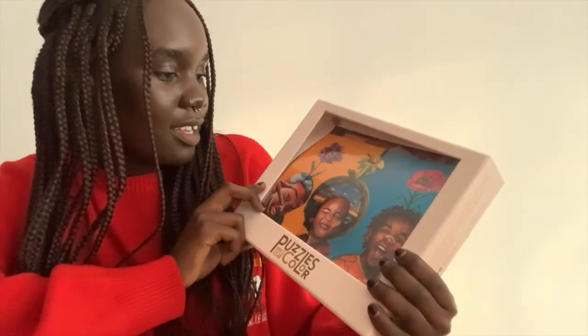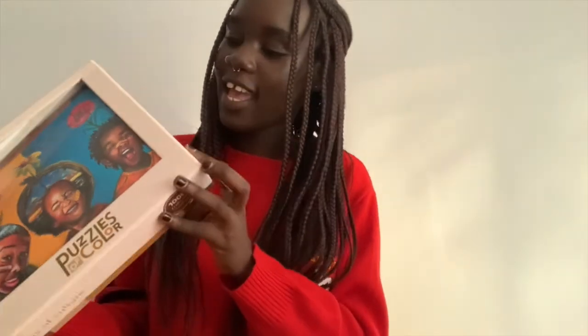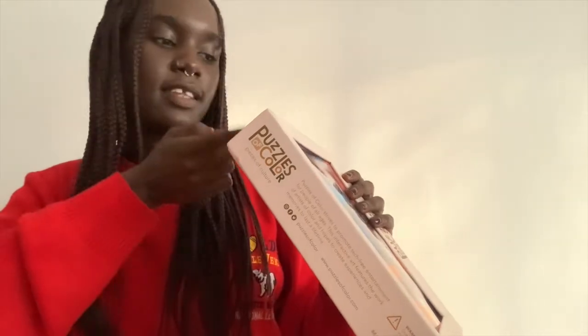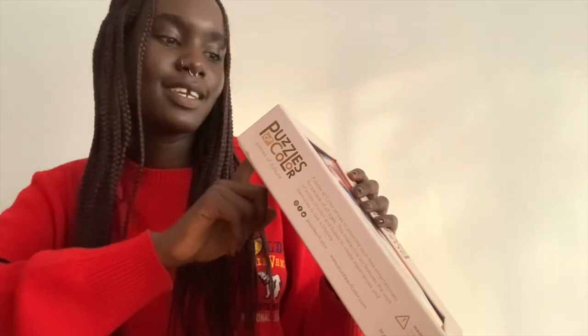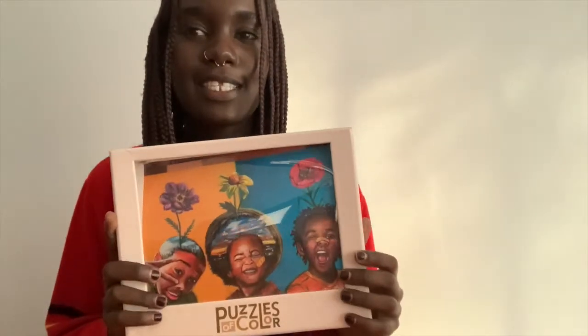I'm going to unbox it right now. First impressions — it looks really good, it's very beautiful. The colors look good and the outside packaging quality looks really nice. The company is 'Puzzles of Color, Pieces of Culture.' It says 'Puzzles of Color strives to promote tech-free entertainment for people of all ages.' This interactive art features the work of artists of color and hopes to create experiences and memories to last a lifetime.